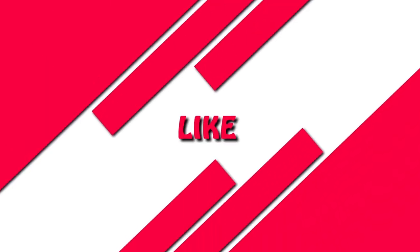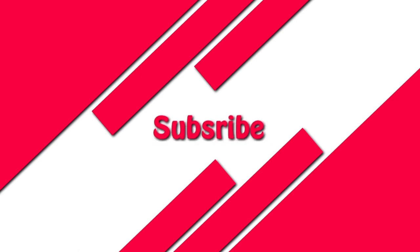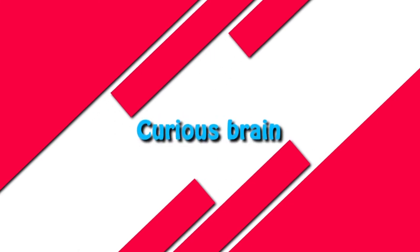If you liked this video, please give a thumbs up. Leave a comment below if you have any queries and want more videos like this. Don't forget to subscribe to our channel. Thanks for watching. Bye for now. See you all in my next video.